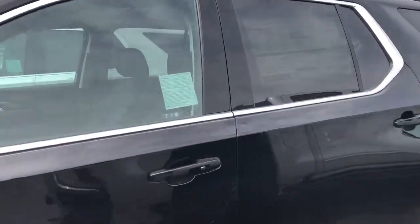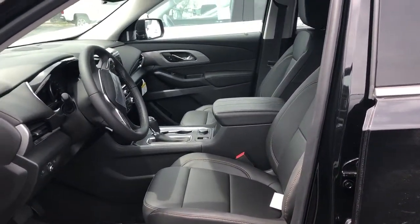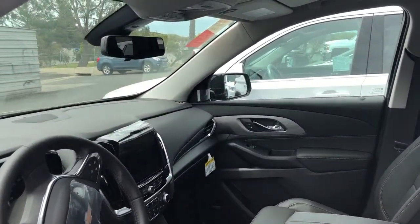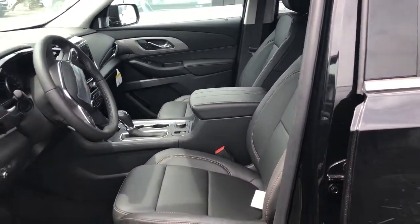It's the 3LT and it also has the LT premium package, which gives you the rear camera mirror. So on your rear mirror it'll turn into a camera, and it does give you the bird's-eye view.